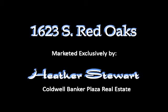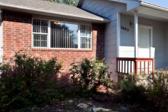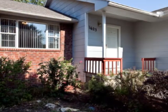Heather Stewart presents 1623 Red Oaks, a 5 bedroom, 3 bath, 1 owner home. This 2,300 square foot home has new carpet on the main floor and stairs, no special taxes, and is convenient to everything East Wichita has to offer.